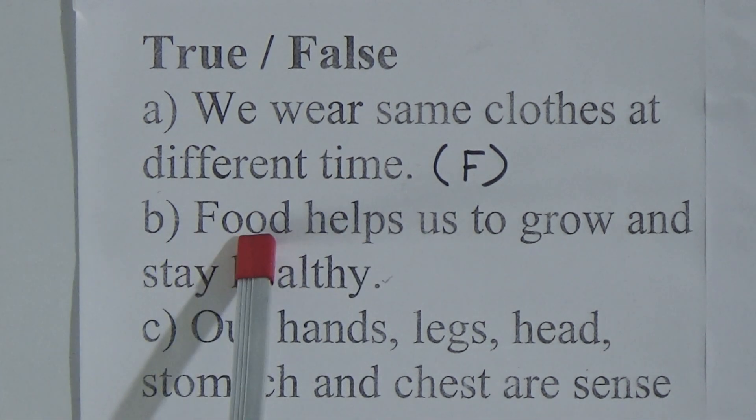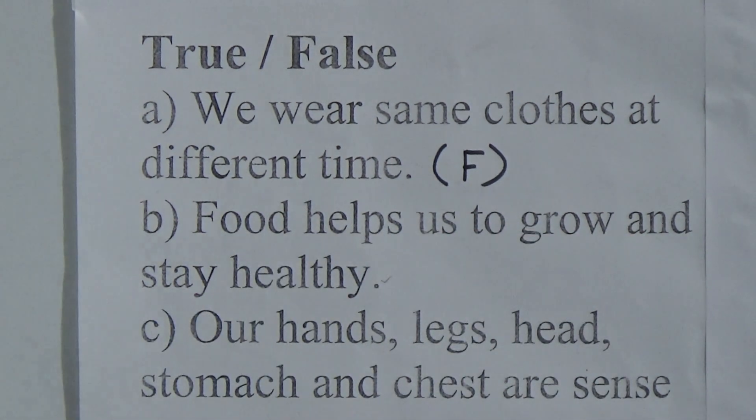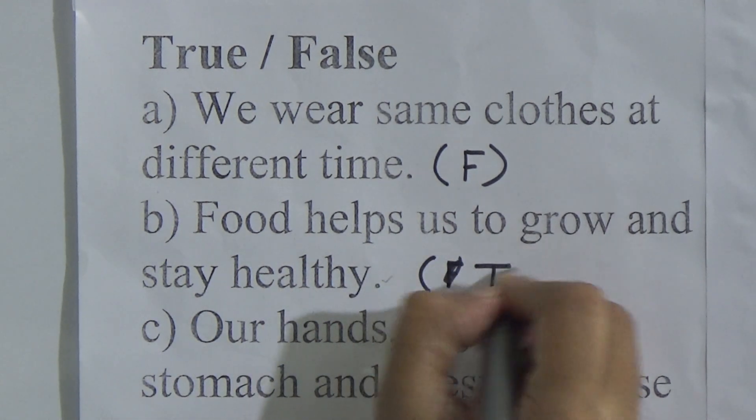Second one: food helps us to grow and stay healthy. Dear students, this is a correct statement — that will be true. We write T here.